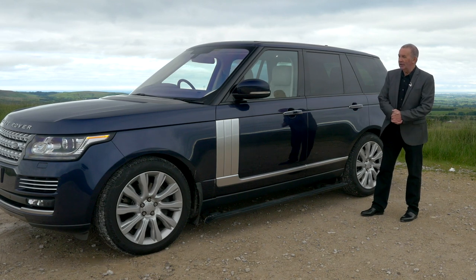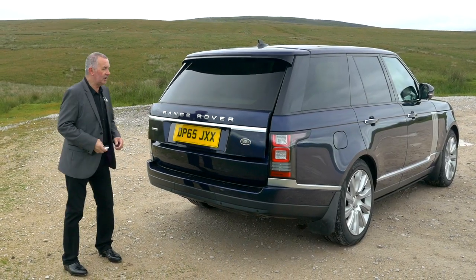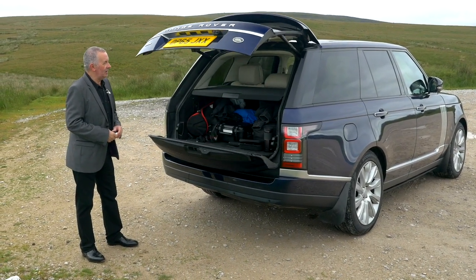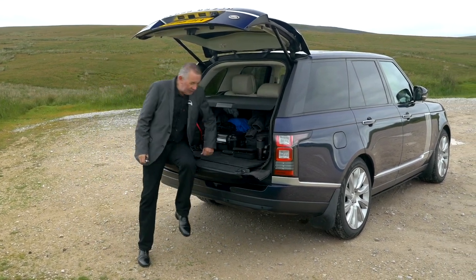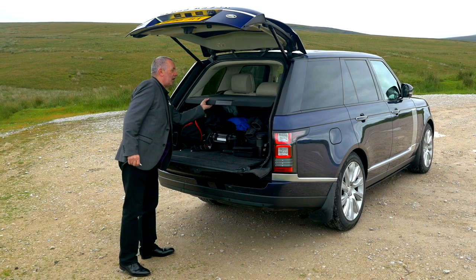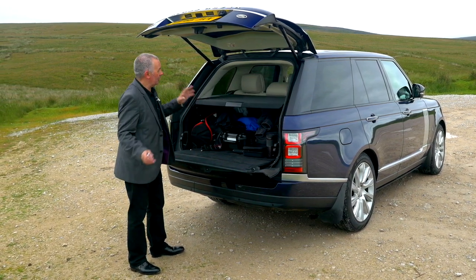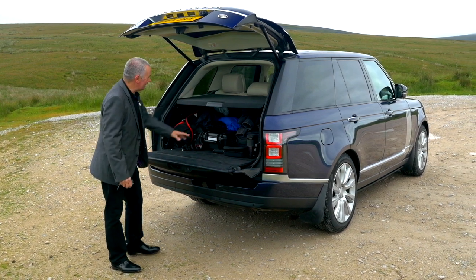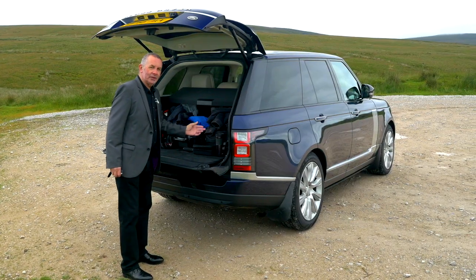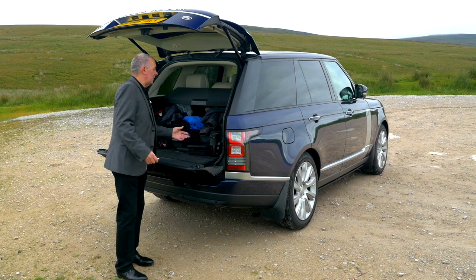We've got the remote boot release there. The back folds down nice and sturdy — sturdy enough for me to sit on. It's got the hard rear load cover, which means you can put stuff on it so that when you brake in a hurry it doesn't all fly forward into the back of everybody's head. Plenty of space in the back here. It's also got electrically adjustable rear seats.